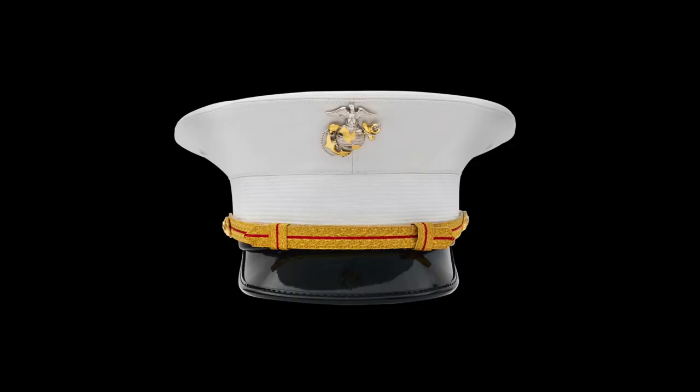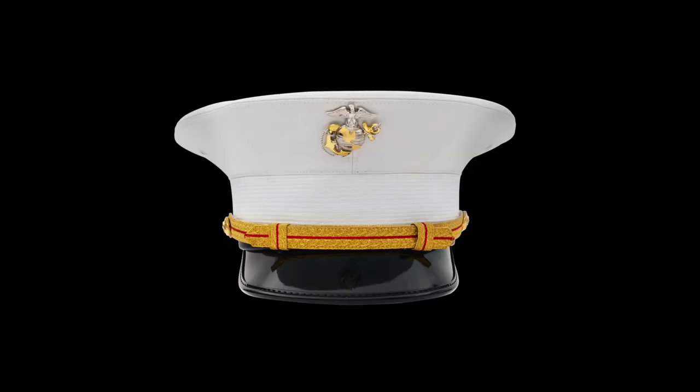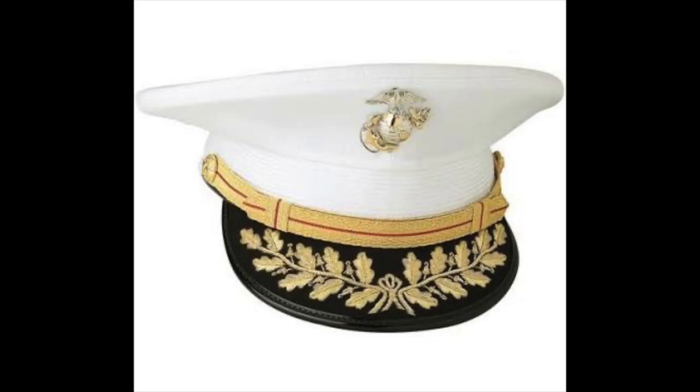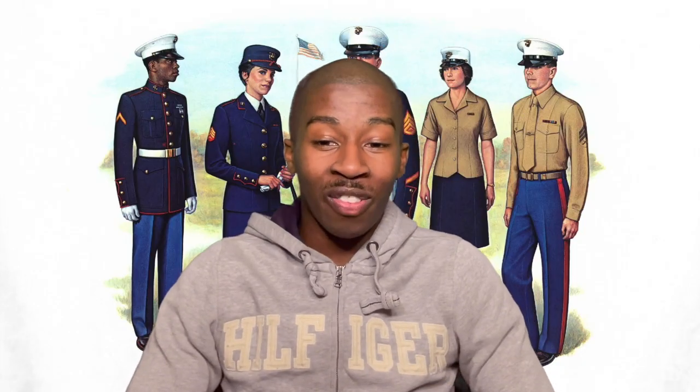The dress blue cover changes depending on your tier — I'll put up pictures so you can see the differences. Enlisted have a little black band on the cover. Officers have a little yellow band on top. Company grade officers get the yellow band; field grade officers get that yellow band plus some decorative design on top; and generals have their own distinct version. It's cool — the Marine Corps knows how to look clean and sharp.